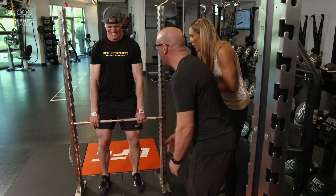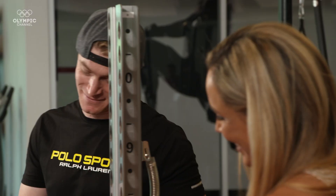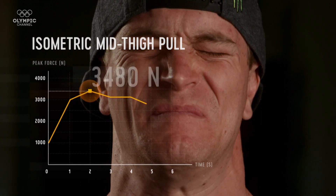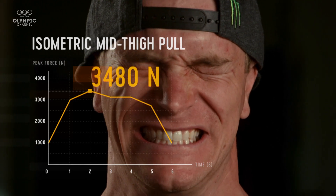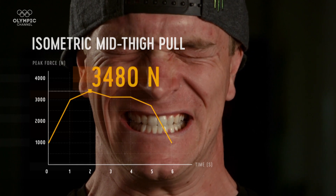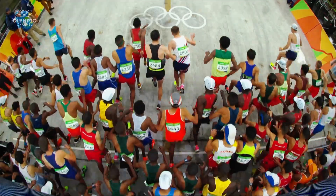The mid-thigh pull — I enjoyed doing that one. I've never had six seconds feel that long before. It was the longest six seconds I've ever had. Let's look at the data: that was about 3,500 newtons of total force, which is a great number. If we put that into kilos, it's about 3.8 times your own body weight that you're pulling. Olympic weightlifters are probably up at five times their body weight, while marathon runners are barely lifting one and a half times their own body weight.